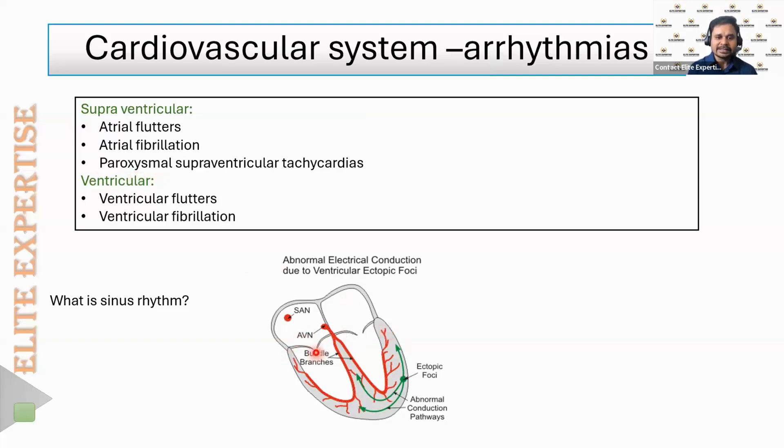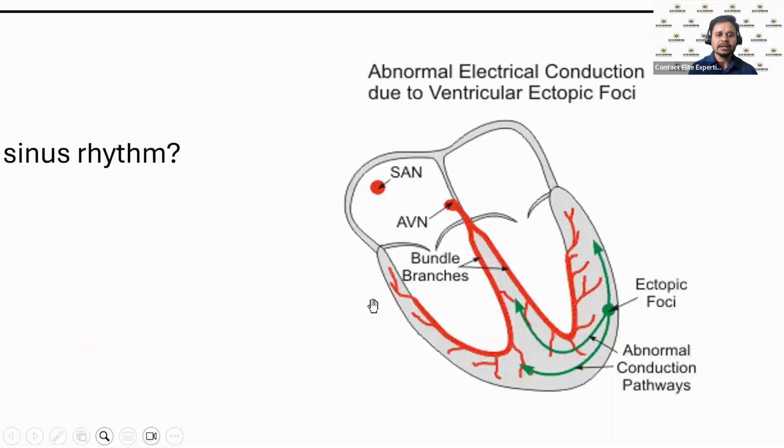Looking at the heart diagram, the lower two chambers are the ventricles and the upper two are the atria. Supraventricular means above the ventricles — that is the atria. Atrial abnormalities include atrial flutter and atrial fibrillation. Ventricular abnormalities include ventricular flutter and ventricular fibrillation.